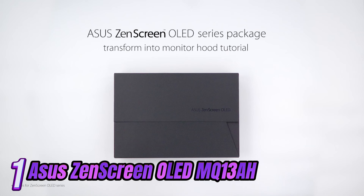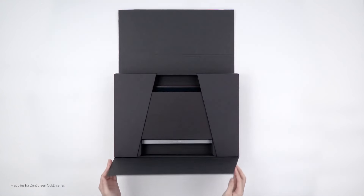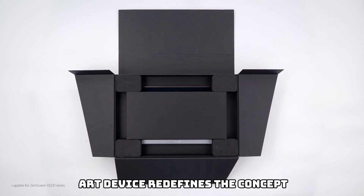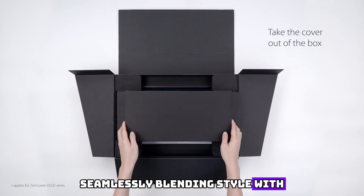Number 1. Introducing the epitome of elegance and sophistication: the ASUS Zen Screen OLED MQ13A Portable Monitor. Designed with meticulous attention to detail, this state-of-the-art device redefines the concept of portable displays, seamlessly blending style with cutting-edge technology.